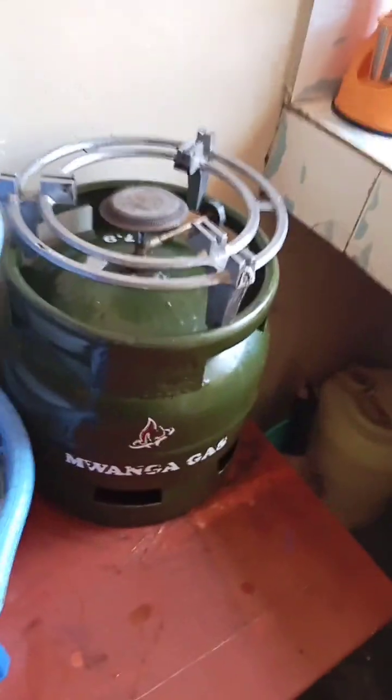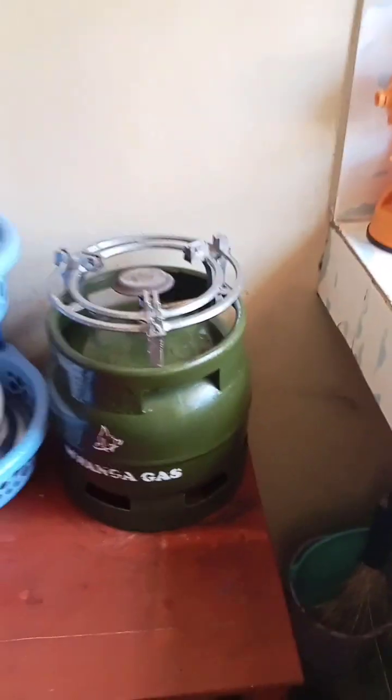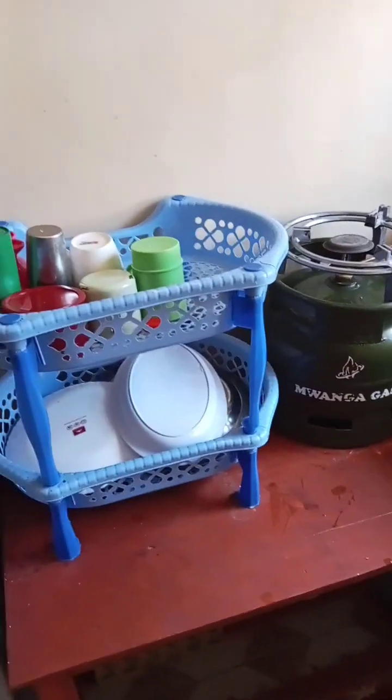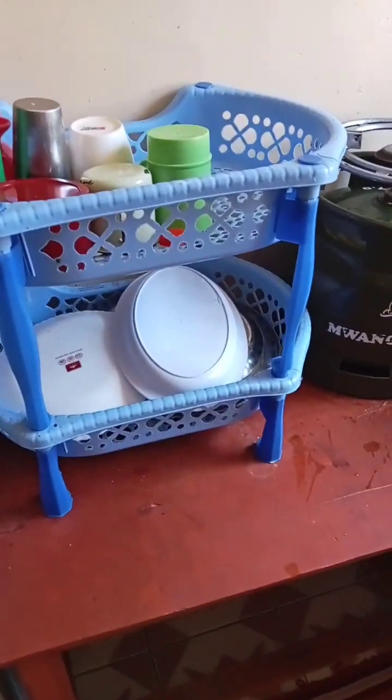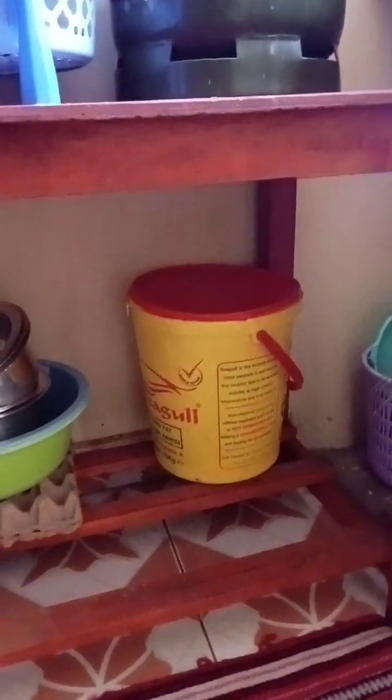The next place is here — this is the cooking area. As you can see, there's a gas cooker, and a utensils stand is also there. Under this table there are some items as well — sufurias, an empty tray, and storage buckets.